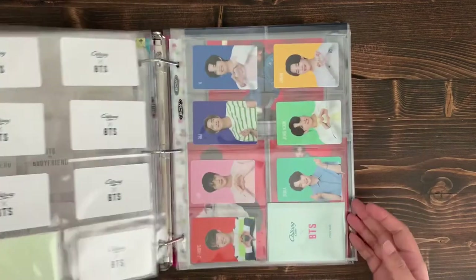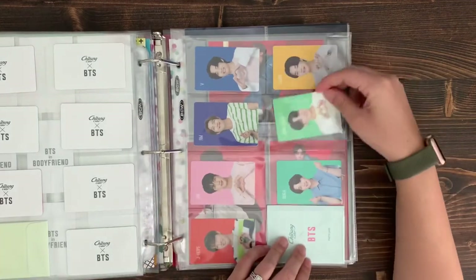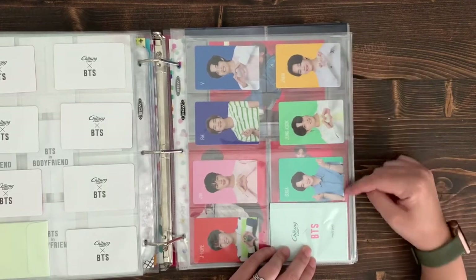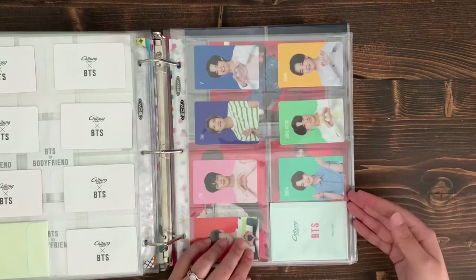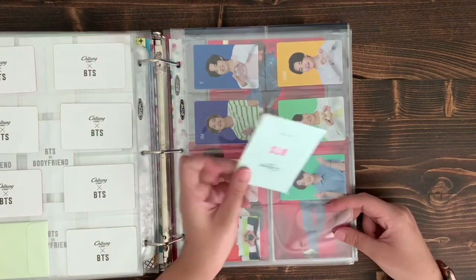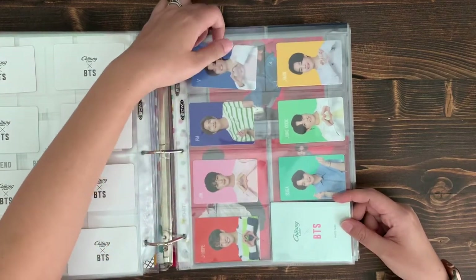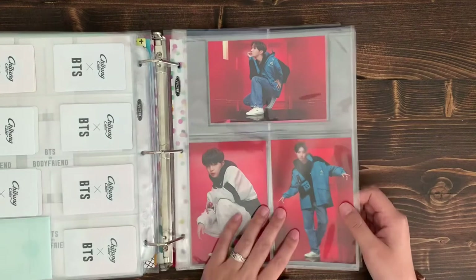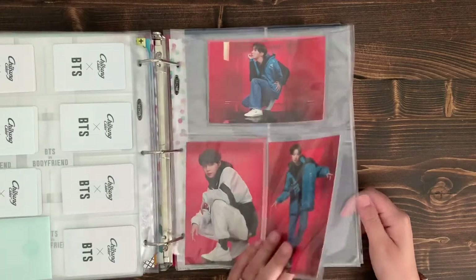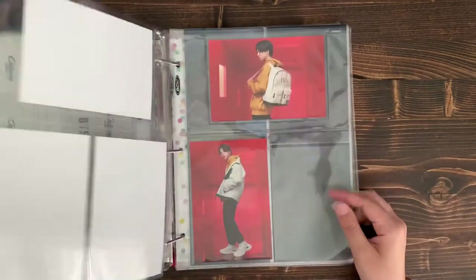These cards should be in a nine-pocket sleeve, but because I'm keeping this photo card sleeve it doesn't fit in a nine-pocket, so it's sitting in an eight-pocket sleeve. I also have the Fila collaboration postcards — I want to get one more card so that Jimin isn't all by himself, maybe a JK one if I can grab one.